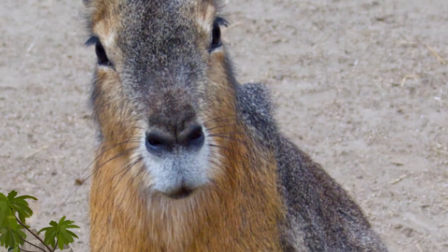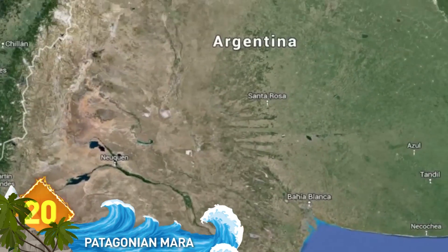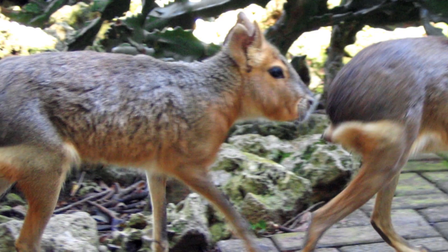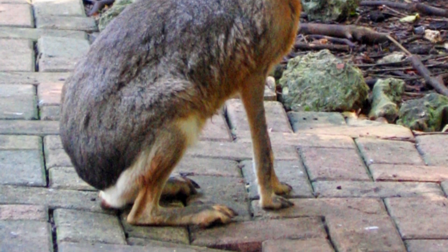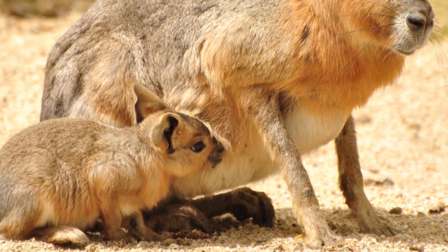Number 20: The Patagonian Mara. It's a rodent that lives in the grasslands of south and central Argentina. They honestly seem like a mashup of several different animals. They're fast like rabbits and can jump six feet in the air when startled. They walk like a deer and have their coloring, fold their paws like a cat when resting, and their face resembles a kangaroo.